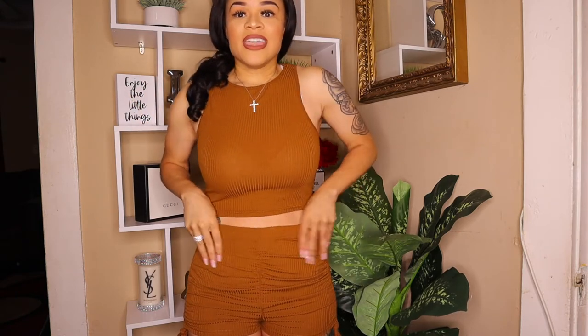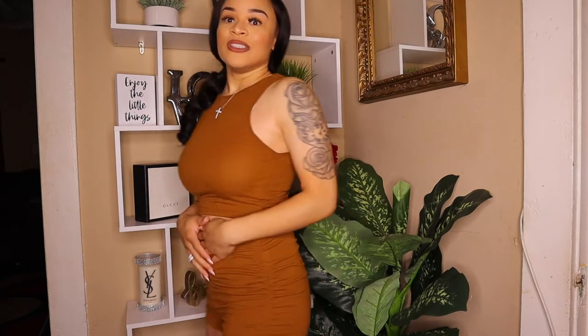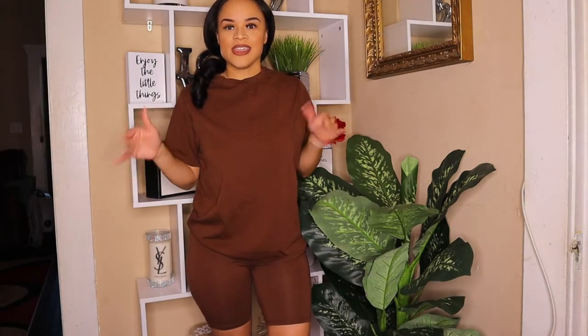This set right here is everything. It's a ribbed material that scrunches up on the sides with ties, and it is fitting the body perfectly — giving me body! I picked it up in a size small in a camel color. It is super comfortable and the material is really soft. If you don't get anything else from this haul, you gotta get this set. I might pull it down and untie the strings so it's a little longer.